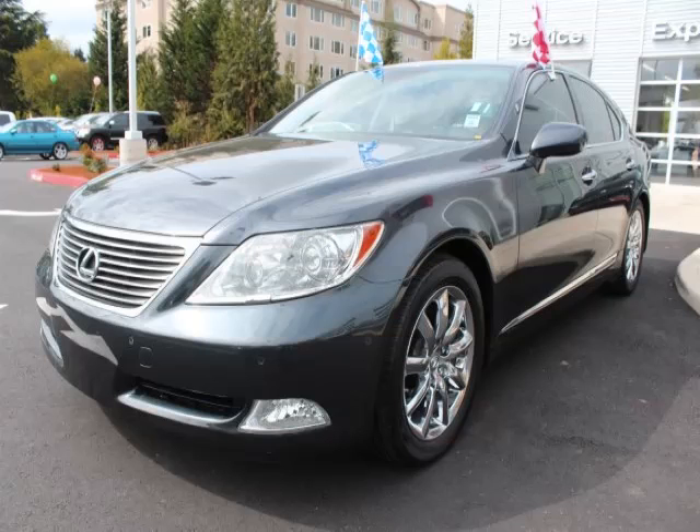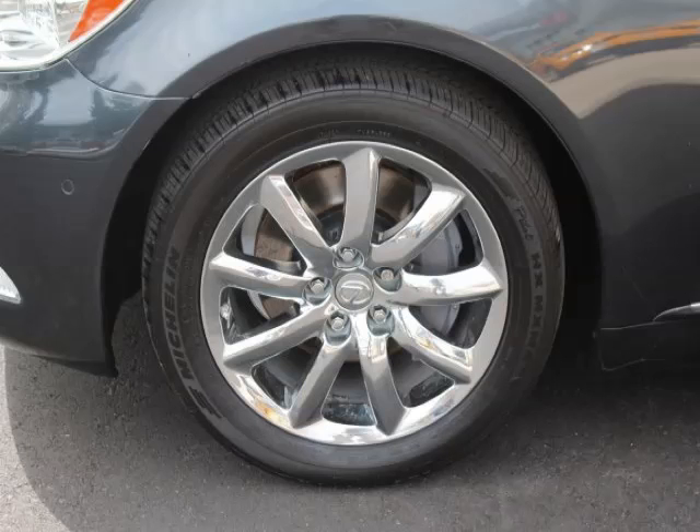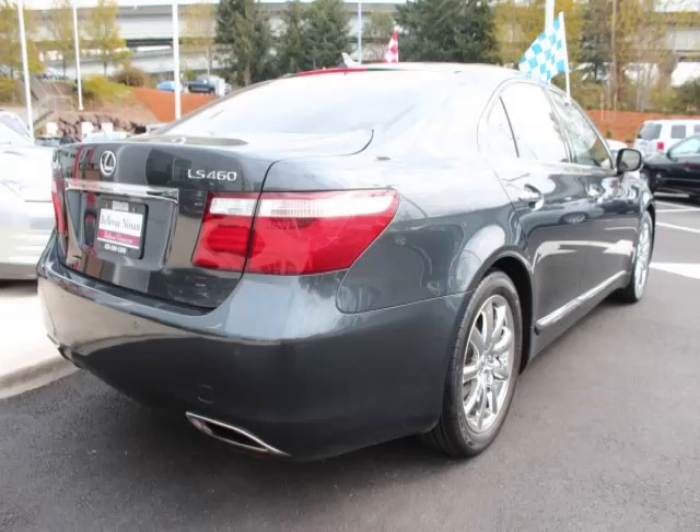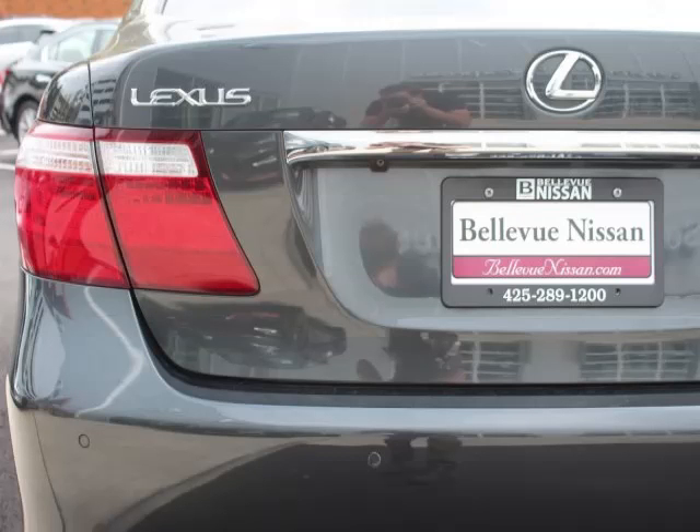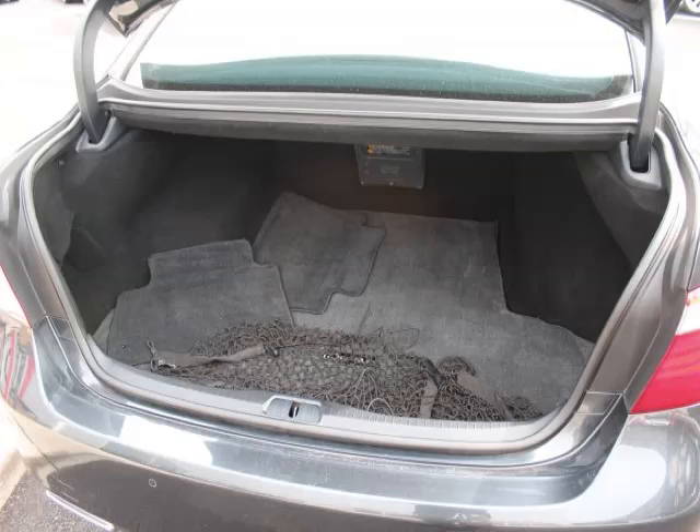Complete with a 4.6L V8 engine, top features include sun/moon roof, trip computer, ABS, CD player, and rear wheel drive. Are you ready to experience this vehicle for yourself? Then call today to schedule your test drive and remember to ask about our low internet financing.